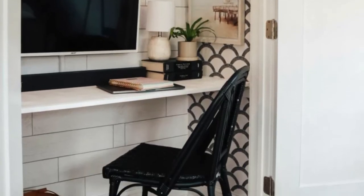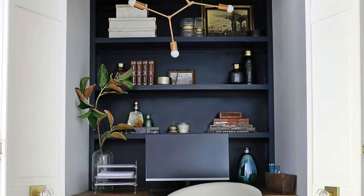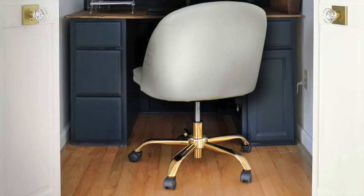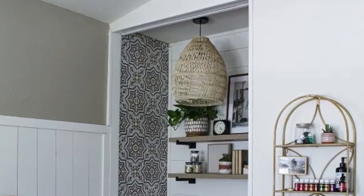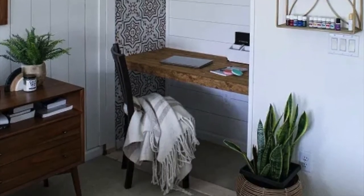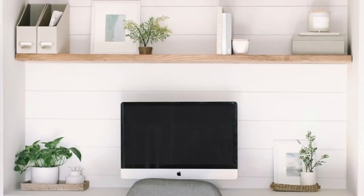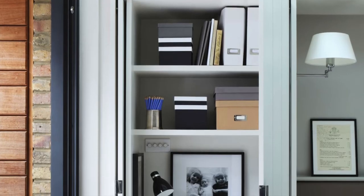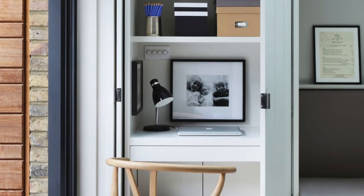Tip number one: organize vertically. In most closets we don't have a ton of space to go horizontal, but we do have a lot of vertical space. It's no secret that you're working with a small space here — installing shelves on your wall will give you tons of storage opportunities while taking up space that would have otherwise gone unused.